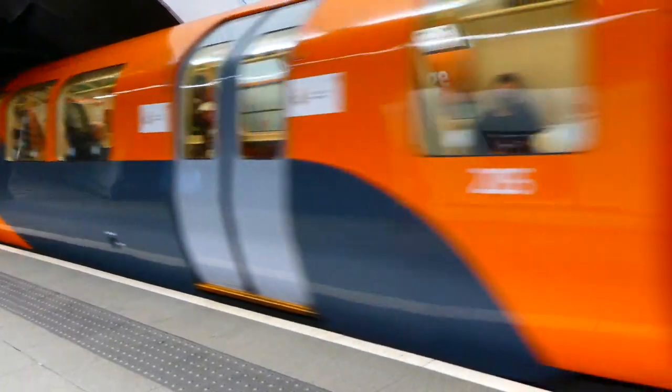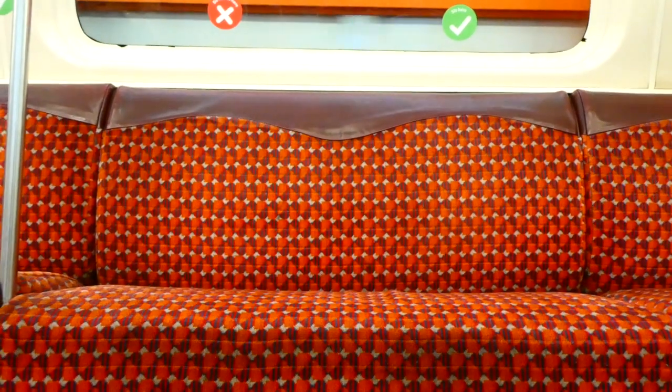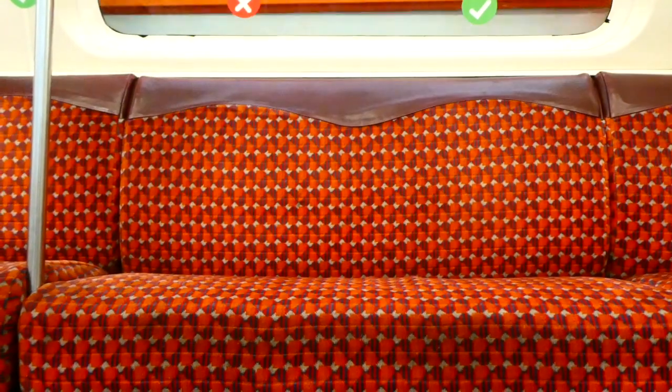Another convenient mode of transport once you arrive in Glasgow is the subway, which is very fairly priced — great as a student. One of the stations is right outside Queen Street station, making it very easy to access.